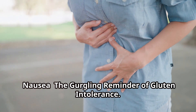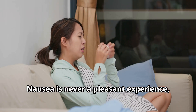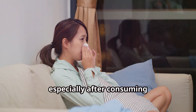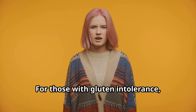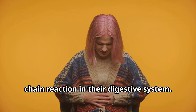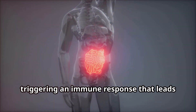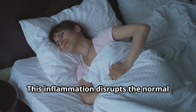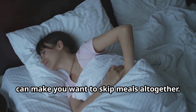Nausea: the gurgling reminder of gluten intolerance. Nausea is never a pleasant experience, and while it can be caused by various factors, persistent nausea especially after consuming gluten-containing foods should not be ignored. For those with gluten intolerance, consuming gluten is like setting off a chain reaction in their digestive system. The body, unable to properly break down gluten, treats it as a foreign invader, triggering an immune response that leads to inflammation in the gut. This disrupts the normal digestive process, leading to that queasy feeling that can make you want to skip meals altogether.